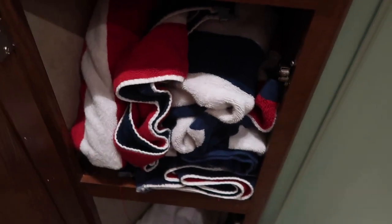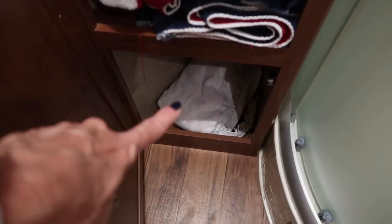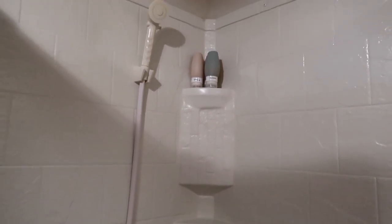Down here we have four beach towels and a ground towel. Here's the shower — I brought the Sol de Janeiro entire line: the body wash, shampoo, conditioner, lotion, and body spray. I absolutely love that stuff, and so does my hair, my skin, and my body. If you haven't tried it, I'll leave it linked — it smells heavenly and the bathroom smells great now.